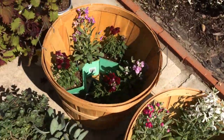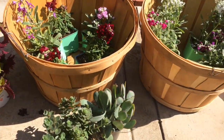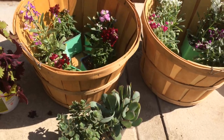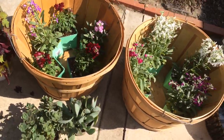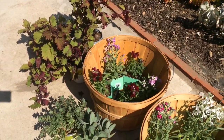I hope you guys enjoyed this little video. Once again, I encourage you to check out thrift stores for containers and things that will add interest to the garden. You guys have a blessed day.